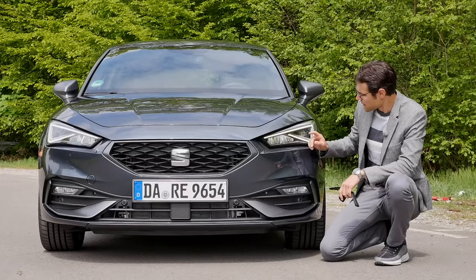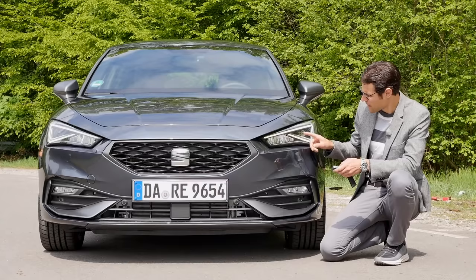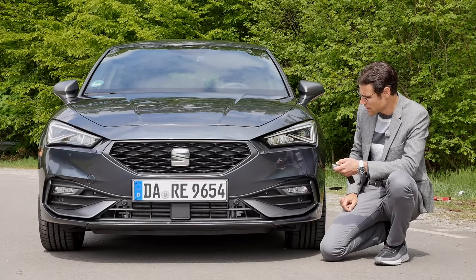The headlamps come standard now with LED from base, with a very aggressive daytime running light signature. The turning indicators will actually replace the daytime running light while they're being activated — that's always been a cool feature.